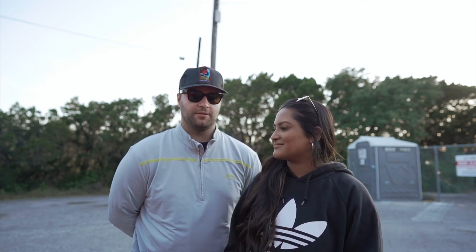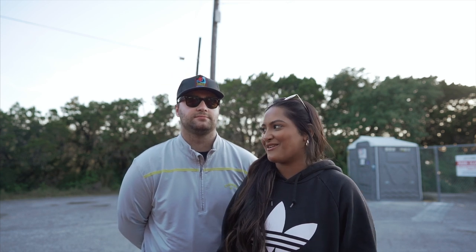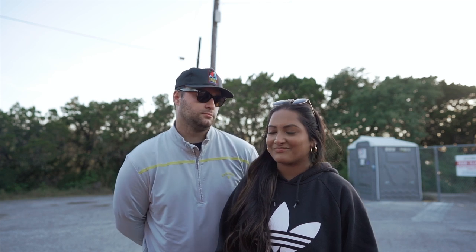I charged my GoPro for no reason — I don't know what we were even going to use it for. I told him to find it because we didn't even know where it was. I thought we were going to use it but we ended up not.